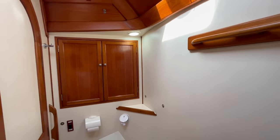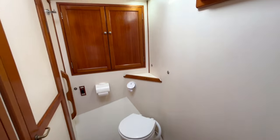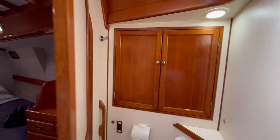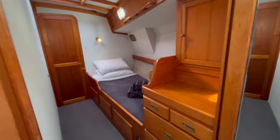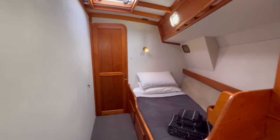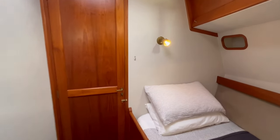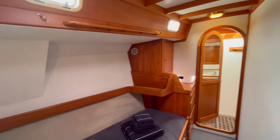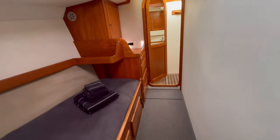The toilets are both electric fresh water so there's no smells, but each has an additional manual saltwater pump if you're ever short of water or power. Looking back towards the guest cabins: one has a bunk bed and the other has a single bed, but you can easily fit another bed above it. The boat hasn't needed that many people on board, but you can also remove the top bunk in the other cabin if you wanted a similar layout.